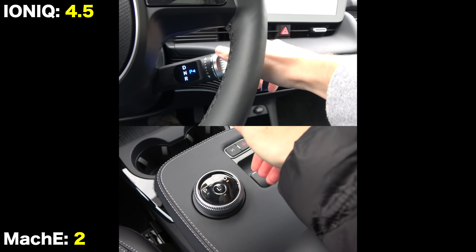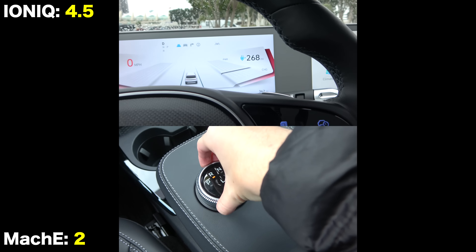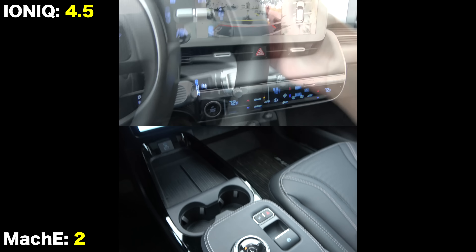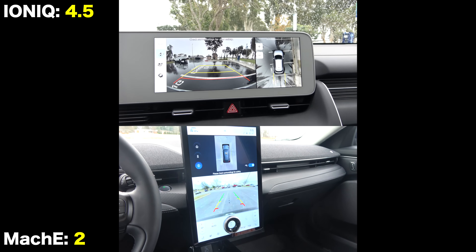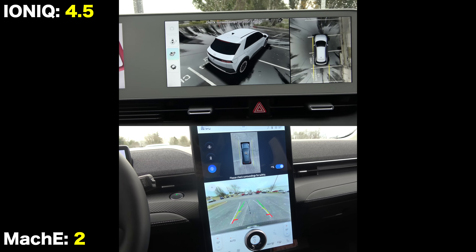Both shifters are electronic. When in reverse, both have 360-degree camera systems, but only the Ioniq has the special 3D view.